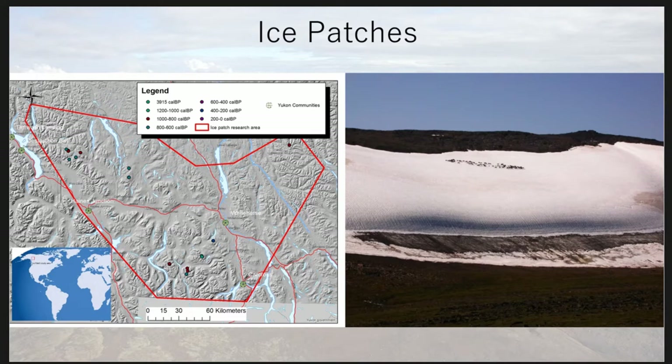Ice patch archaeology is kind of a global phenomenon that you find all over the world, and the objects I'm going to be talking about today come from ice patches in the southern Yukon. These are very specific task-related sites — hunting sites where people were hunting mostly caribou, thin-horned sheep in the alpine areas, and occasionally bison. Everything I'm going to be talking about functioned as a hunting tool from this type of hunting site, and they're preserved because they got lost in these snow-drifting sites.